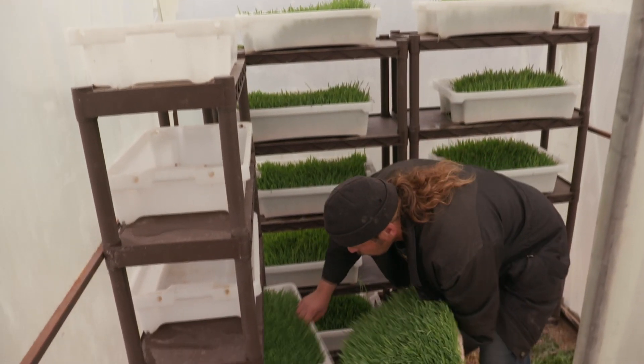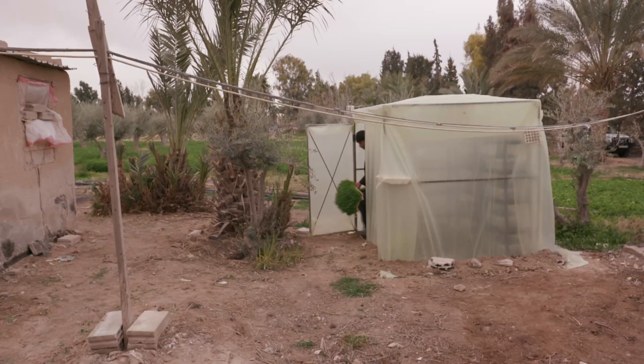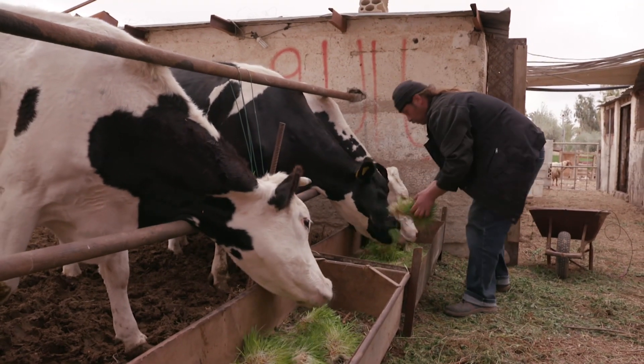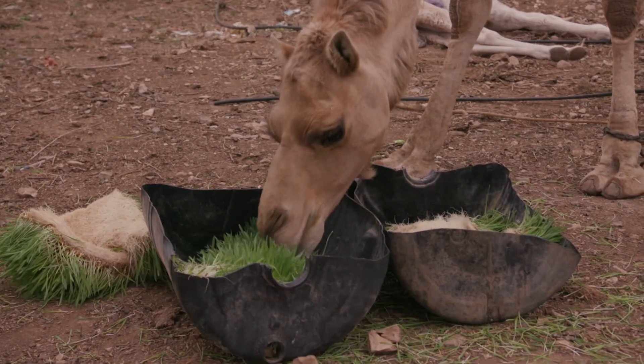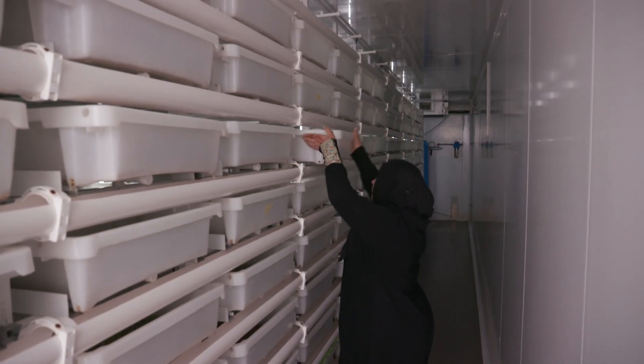The low-tech hydroponic units consist of simple plastic walls with rows of bins inside. They produce lush, green fodder used to feed animals, including cows and camels. One key component of this program is teaching local refugees how to grow the food and maintain the units themselves.